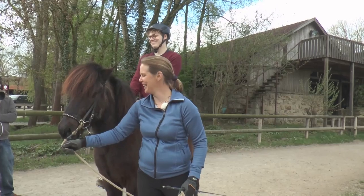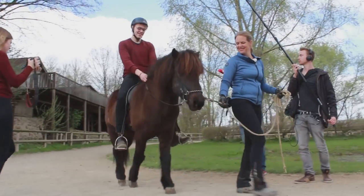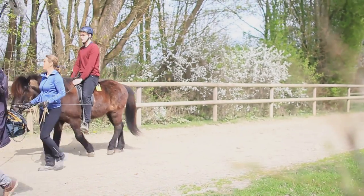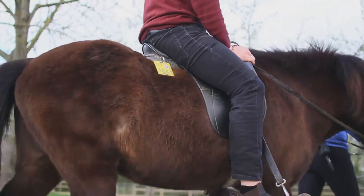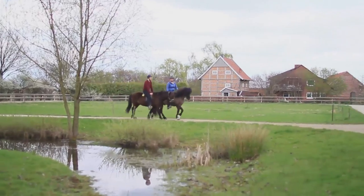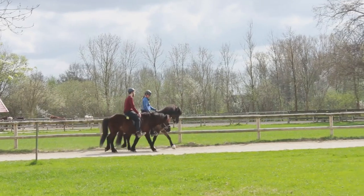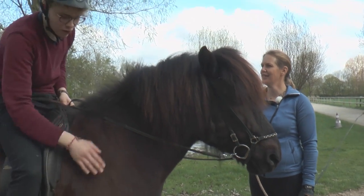Okay, das ist cool. Wow. Ein sehr befreiendes Gefühl, das ist wirklich cool. Dann zeige ich dir noch die anderen Gänge, die das Pferd hat. Was kann ich dem jetzt geben, damit ich ihm signalisiere, dass ich mich auch wohlfühle?